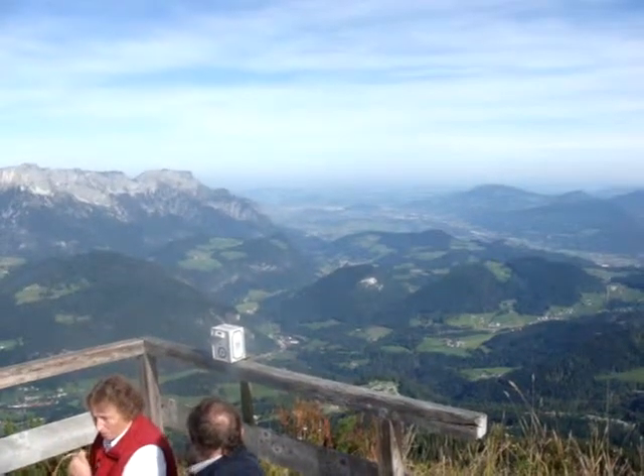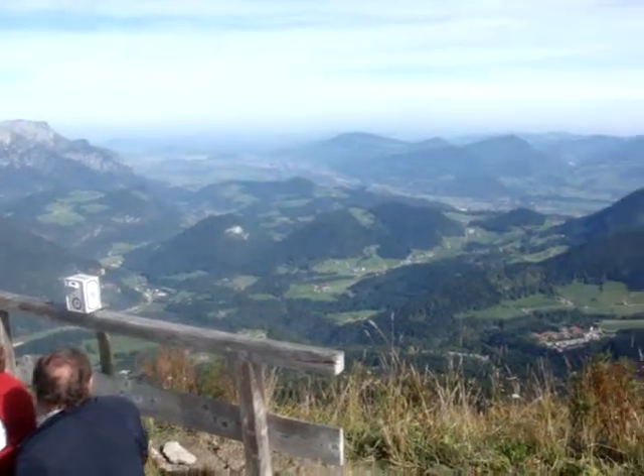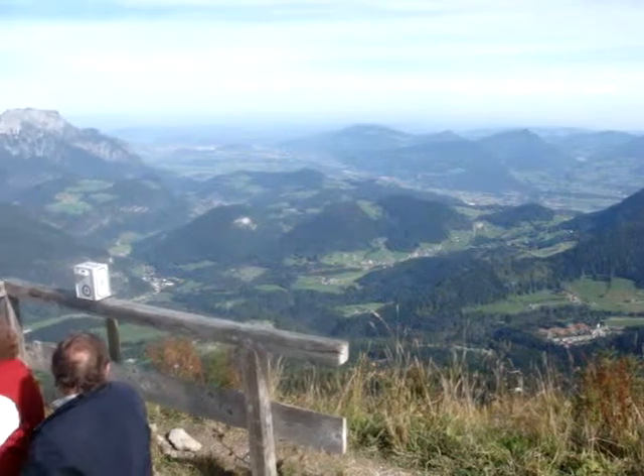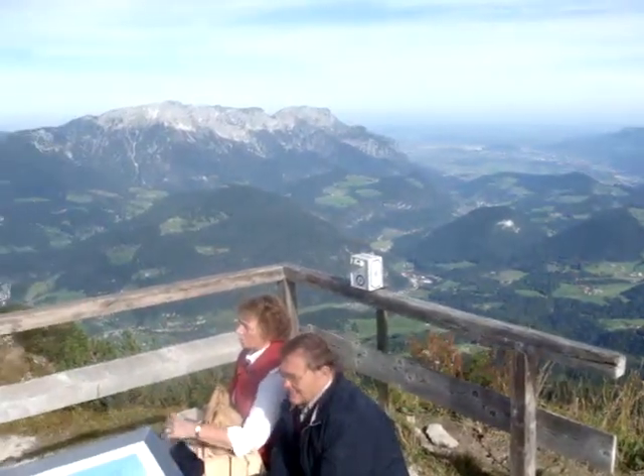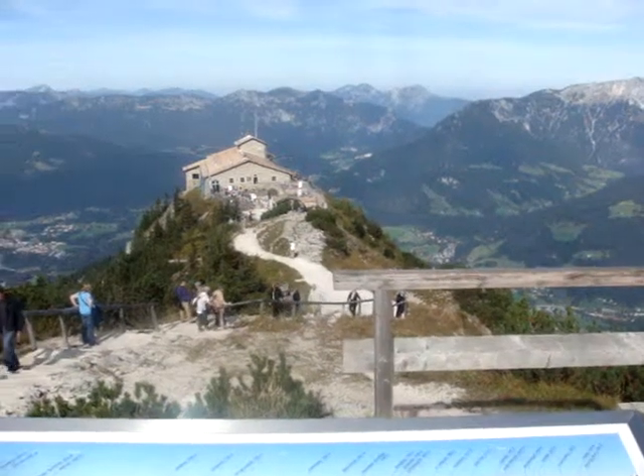It's now the 23rd of September, and absolutely beautiful day — it's about 20 degrees up here at the moment, sunshine and crisp, clear fresh air.